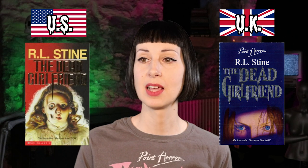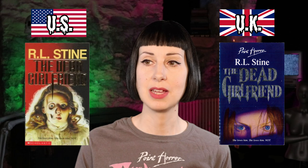Another R.L. Stine: The Dead Girlfriend. Similar concept — we've got a dead girlfriend on the cover. The US one shows a bit more of the dead girlfriend and she's part skull, which is pretty cool. The UK one is just focused on her eyes, so it's definitely darker in tone and honestly looks a bit spookier — even though the US one has part of a skull, I think the UK one looks a bit creepier. So yeah, I'm going to go UK.